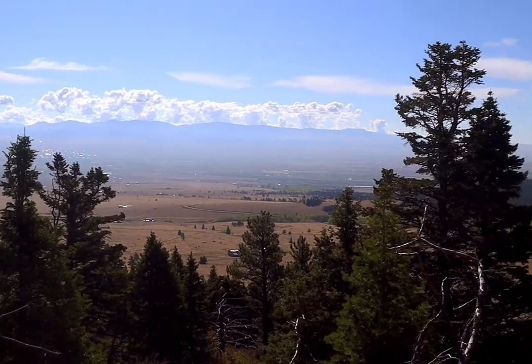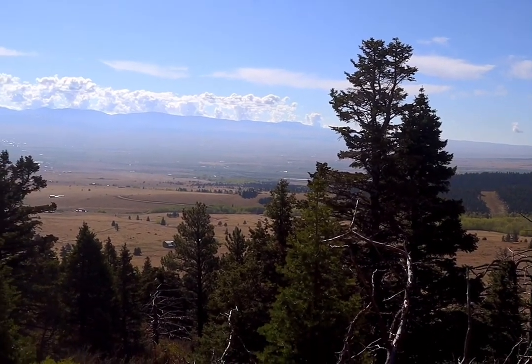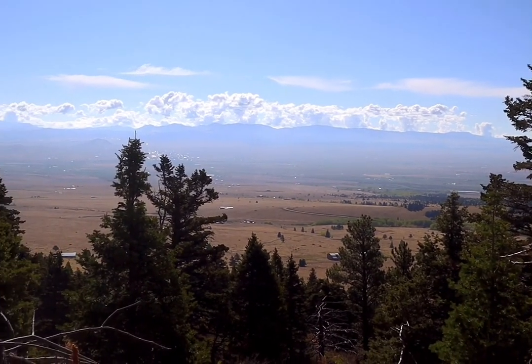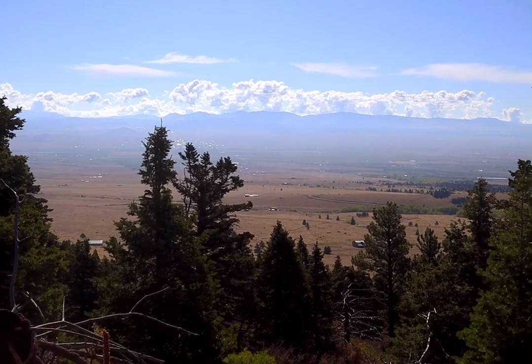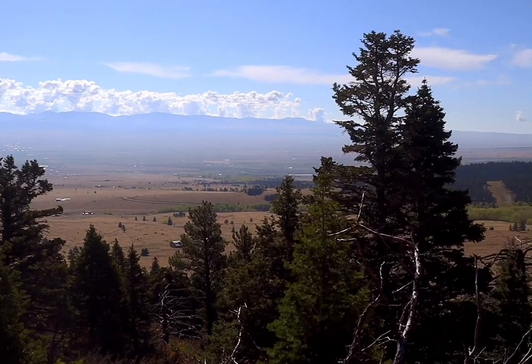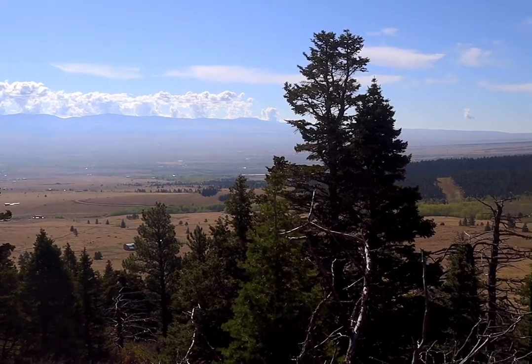I'm on the Rainbow Trail, which is a feeder trail to the Lake of the Clouds Trail. Down below me is the valley — you can see the cities of West Cliff and Silver Cliff. And the mountains to the east, those are the Wet Mountains. And we are in the Sangre de Cristo Mountains.